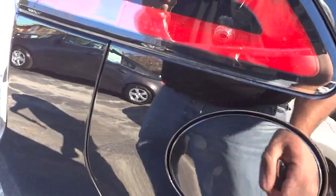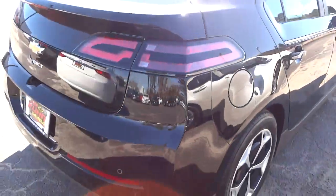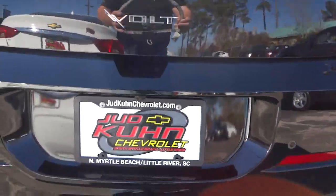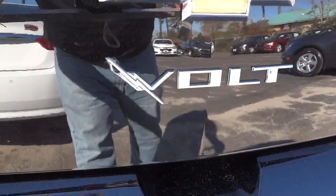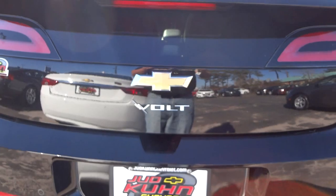Back here, there's a little button you have to push in order to open the gas door — this is where you put your gas in. It has parking sensors here in the back as well as a backup camera, which I did find. It has an interesting Volt design — a little lightning bolt with the V, which is pretty cool.